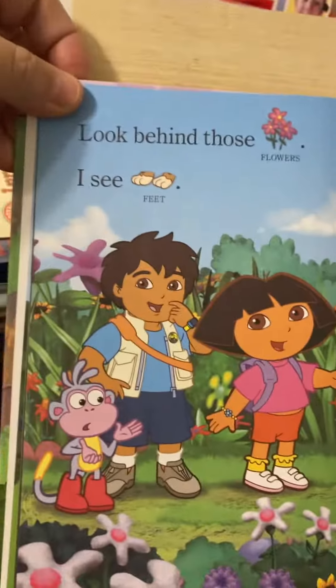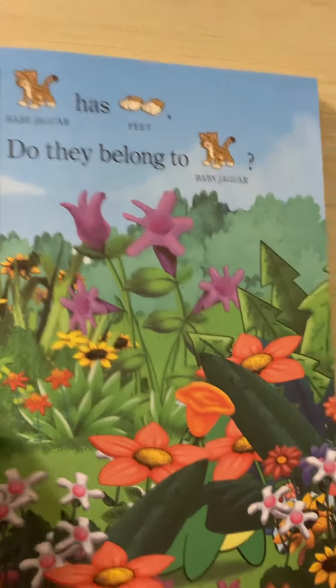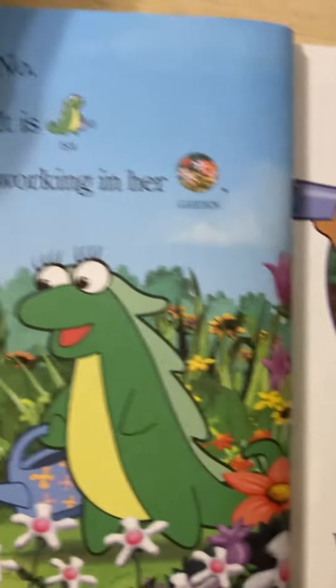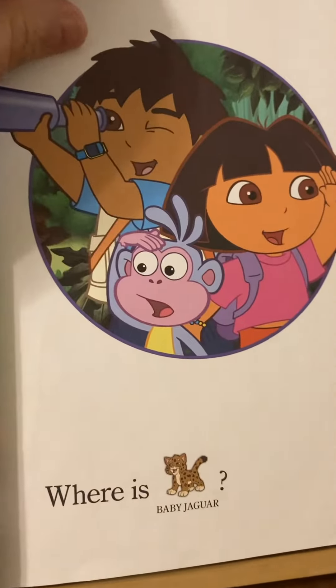Look behind those flowers. I see feet. Baby Jaguar has feet. Do they belong to baby Jaguar? No, it's Isa working in her garden. Where is baby Jaguar?